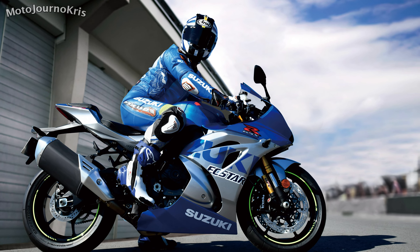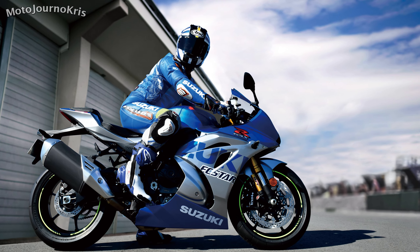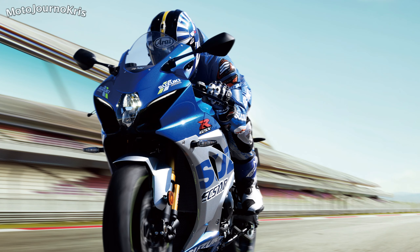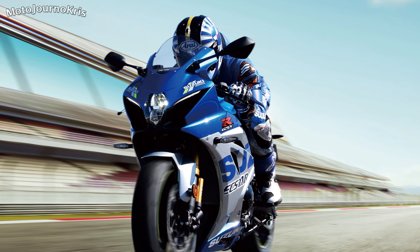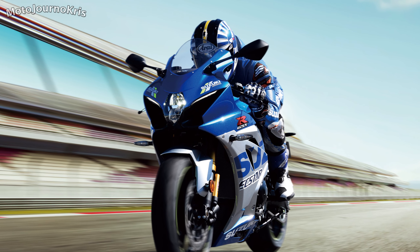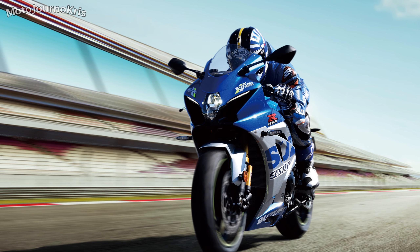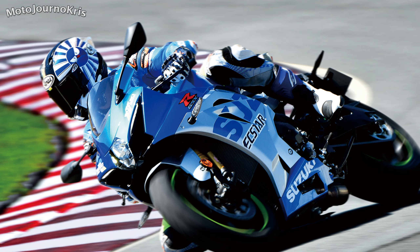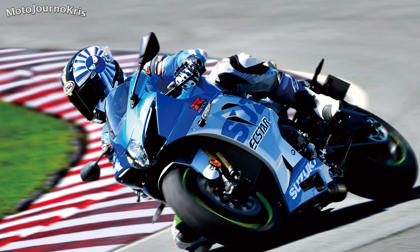The latest generation GSX-R is the most powerful ever, producing almost 150 kilowatts and close to 120 newton meters of torque, alongside a motion track traction control system, launch control, up and down quick shifter, ride modes, and cornering ABS. Plus, you get the higher spec Showa balance free front forks and Showa balance free rear cushion light shock, Brembo monoblock four piston calipers, and Brembo hybrid 320mm rotors.